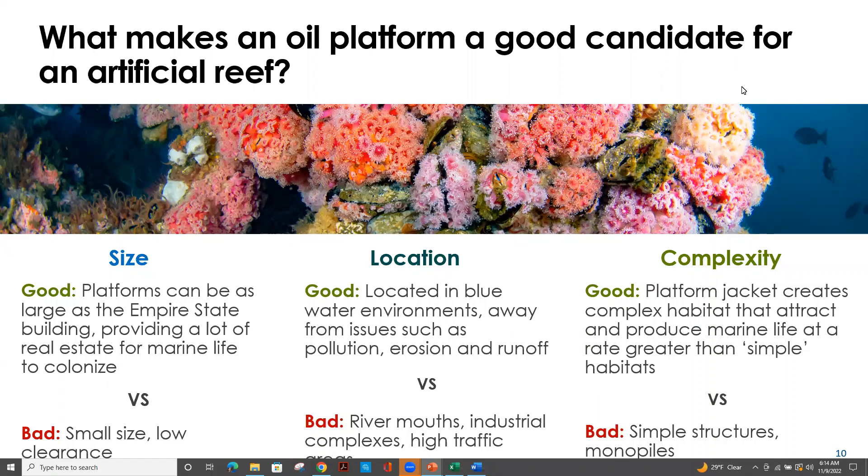Many oil platforms are quite complex, and marine life will always initially be attracted to, and then begin to produce upon, complex structures. This is in direct opposition to structures that are quite simple, such as monopile-type structures. We won't see the same levels of marine life on simplified structures as opposed to multiple-leg jackets.